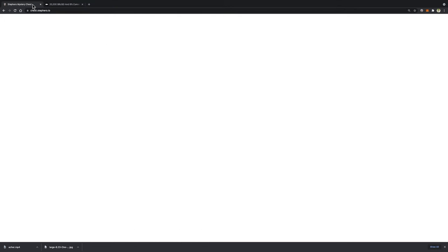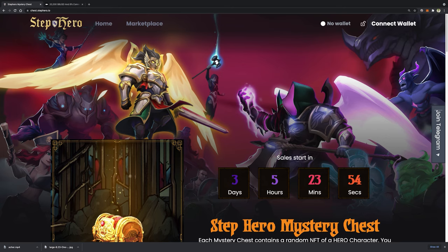Now I will show you how to join the program. First of all, access the landing page at chess.stephero.io. I will put the link below in the description.